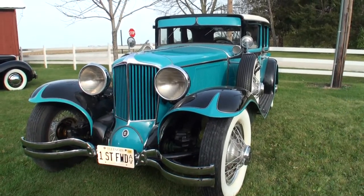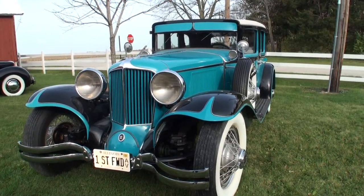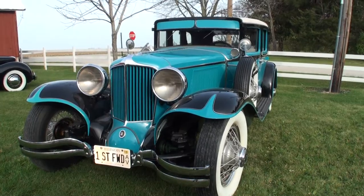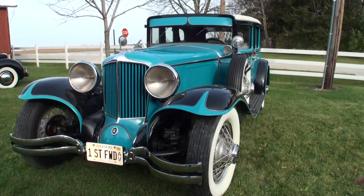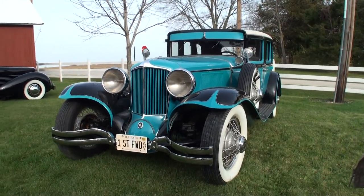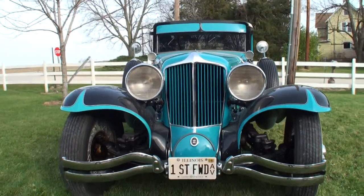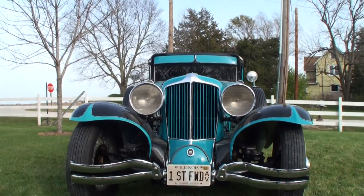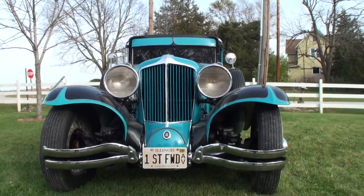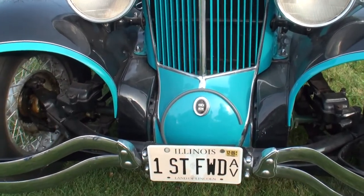It's a 1930 L29 Cord. From 1929 to 1932 they made these L29s. Sometimes they're called coffin nose, or long nose Cord, as opposed to the coffin nose that most people know. It's the first front-wheel drive car, and E.L. Cord named it after himself. It's got a Lycoming engine — a straight-eight Lycoming. We're going to take a look at that in a second, but this is just a piece of history. This is just fantastic.